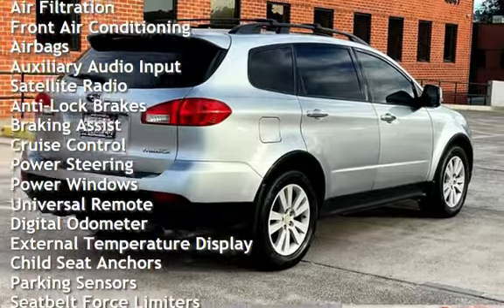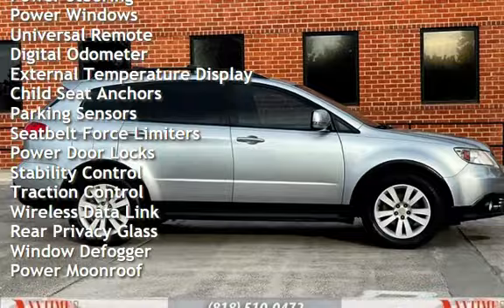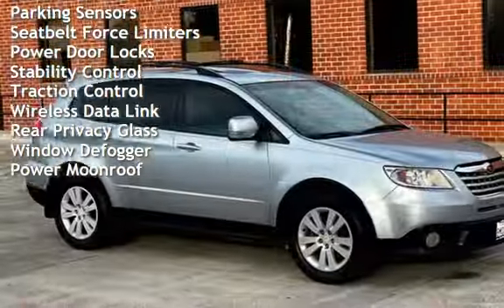Additional features include anti-lock brakes, braking assist, cruise control, power steering, power windows, universal remote, and digital odometer.